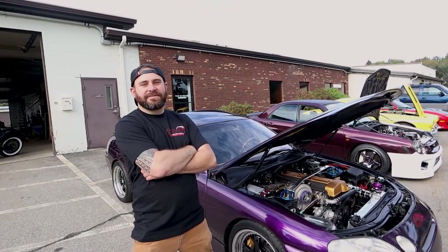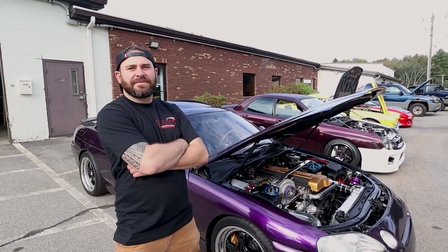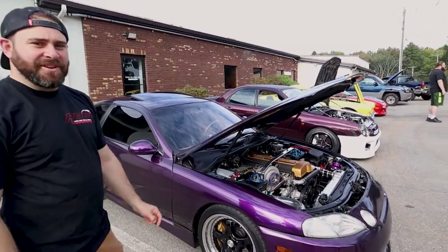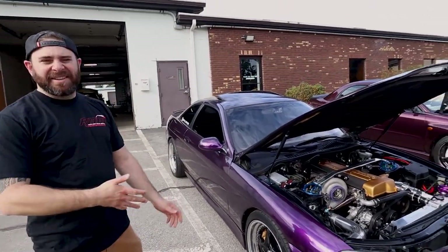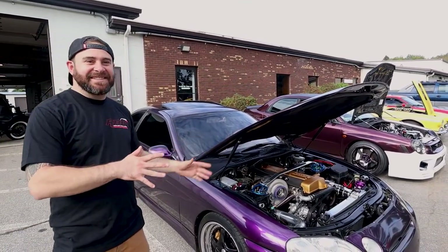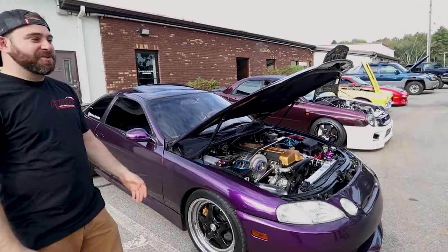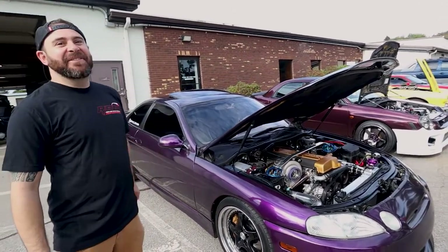Alright guys, we're back with Mike to talk about his car. What year and model is it? This is a '92 Lexus SC300. I bought it bone stock in Long Island from a dentist who kept it in a garage its whole life. I looked for about six months for a nice clean chassis because a lot of these are kind of beat up. It was low mileage, factory manual, clean, and bone stock — which is hard enough to find in and of itself.